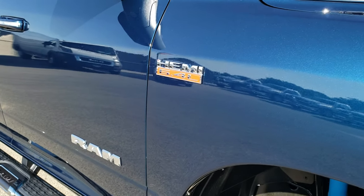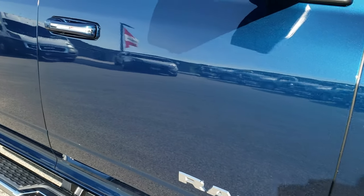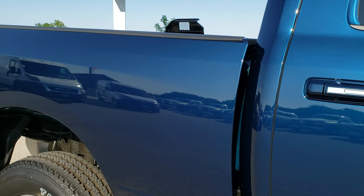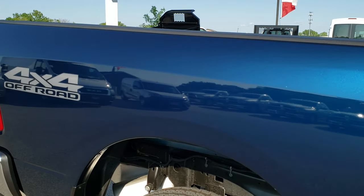Patriot Blue Metallic — really glad they brought this color back. Remember in '05 and '06 they had it on the Rams a lot. And it's back.